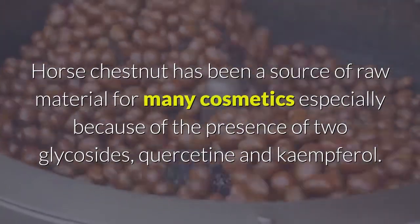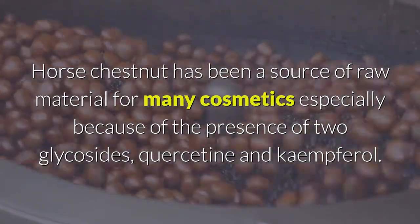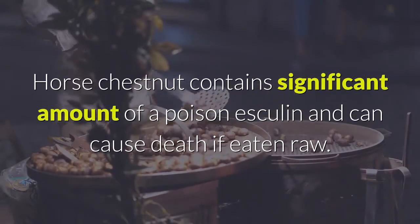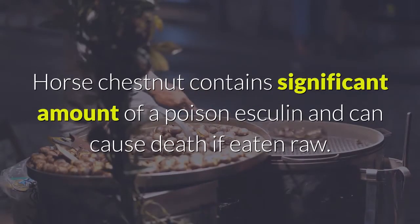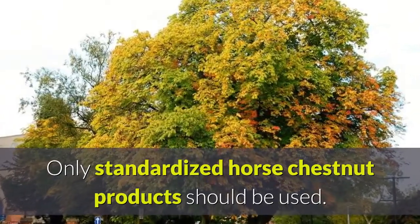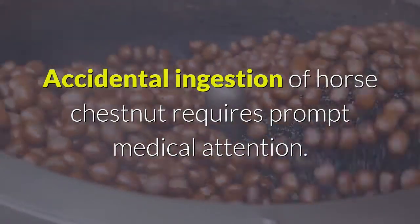Horse chestnut has been a source of raw material for many cosmetics, especially because of the presence of two glycosides — quercetin and kaempferol. Horse chestnut contains a significant amount of a poison, esculin, and can cause death if eaten raw. Only standardized horse chestnut products should be used. Accidental ingestion of horse chestnut requires prompt medical attention.